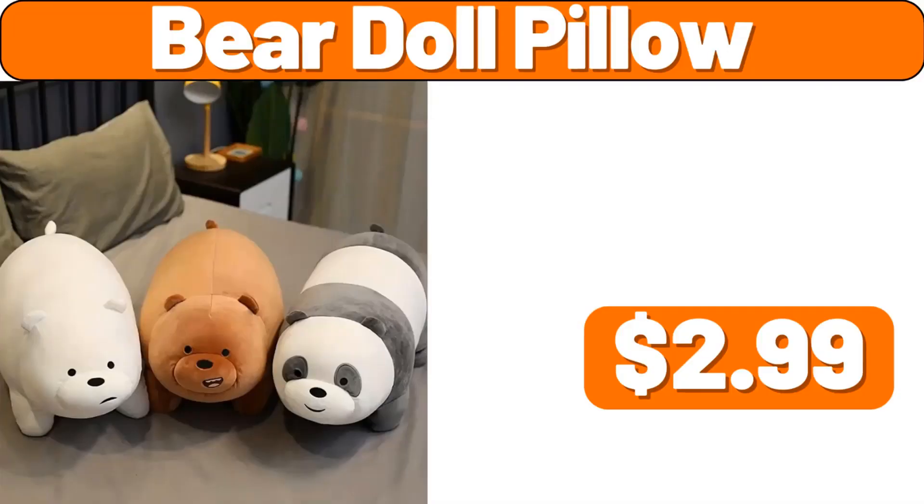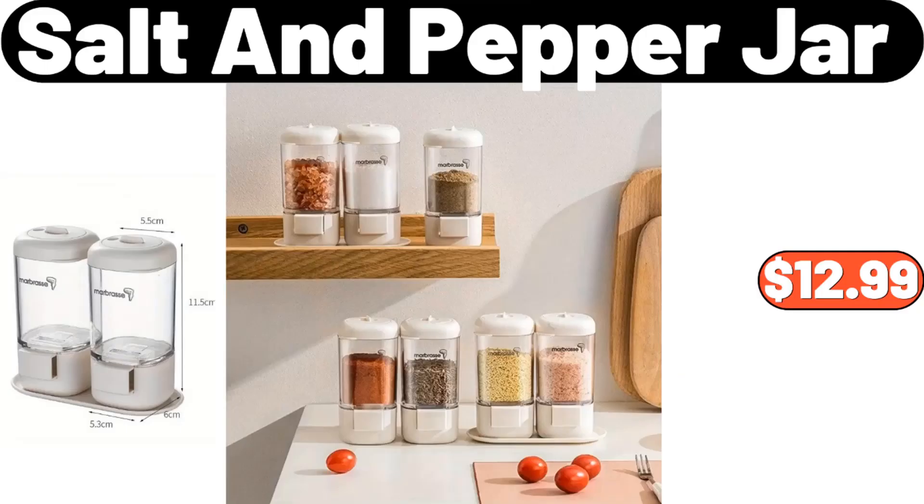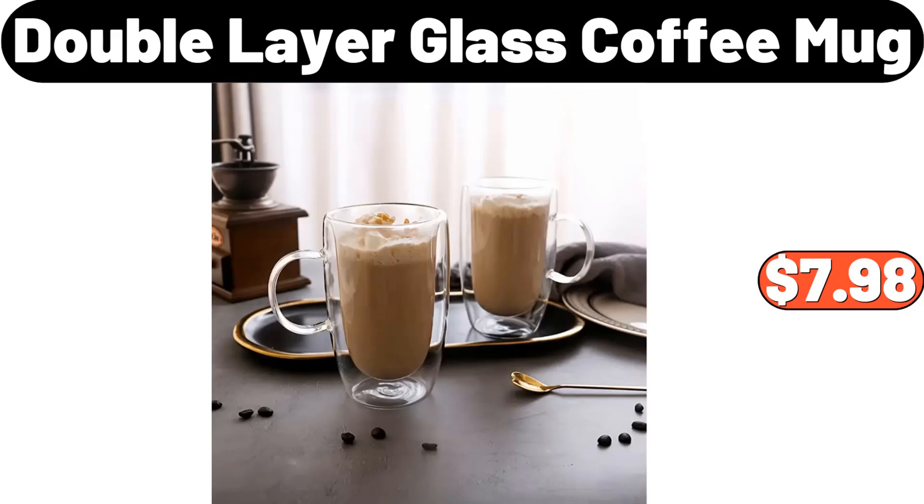Bear Doll Pillow, $2.99. Salt and Pepper Jar, $12.99. Double Layer Glass Coffee Mug, $7.98.